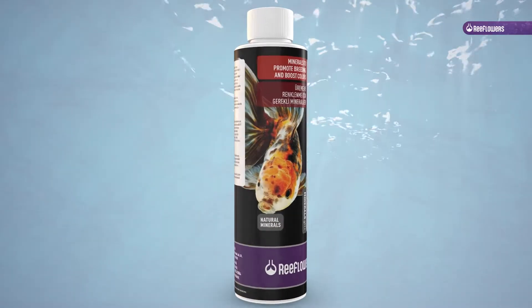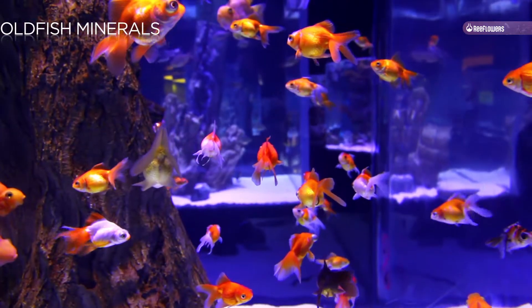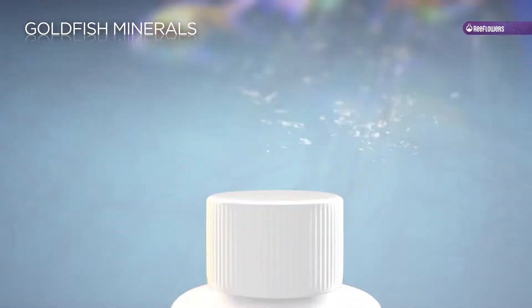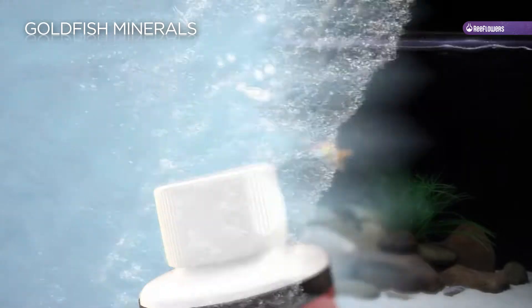Goldfish minerals — minerals to promote breeding and boost colors. Reeflowers Goldfish Minerals contains the elements goldfish need. In terms of mineral content, aquarium water is usually less than ideal for fish to live in compared to the water of their natural habitats.